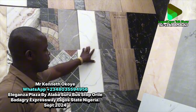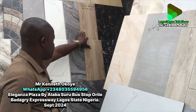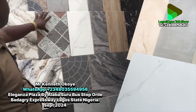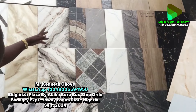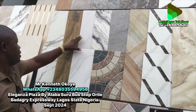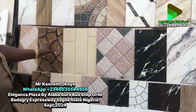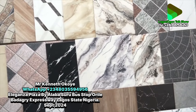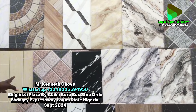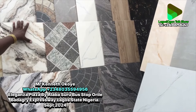For 40 by 40 we have both glossy and matte. Let me start with the matte — there's a wooden design, and other designs here. All these I'm pointing at are matte. You can use them for your kitchen floor, toilet floor, and bathroom floor. There's also a white design and other new designs in matte. Even if you pour water on them, they don't slip — that's why we recommend them for kitchens and toilets.